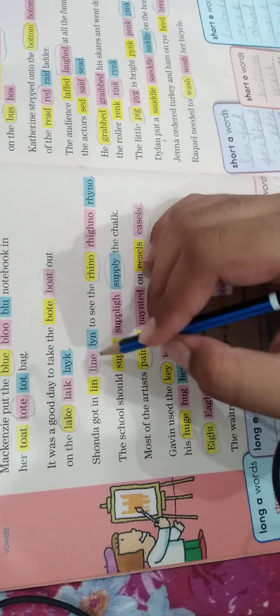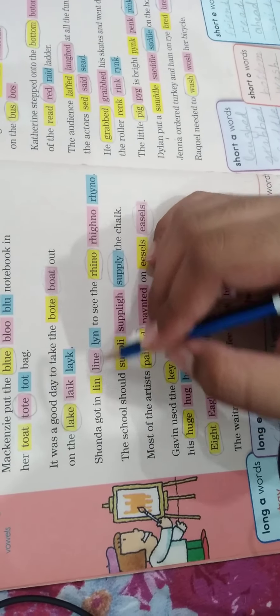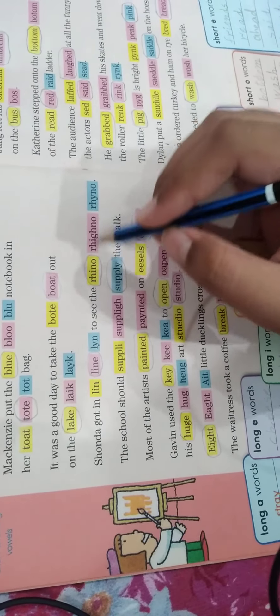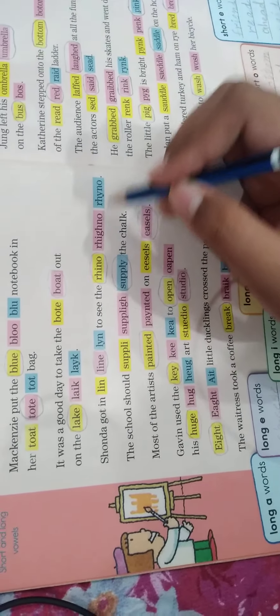'Shonda got in line to see the rhino.' In this sentence the spelling of 'line' is L-I-N-E, and the others are wrong. The spelling of 'rhino' is R-H-I-N-O, and these both are wrong.